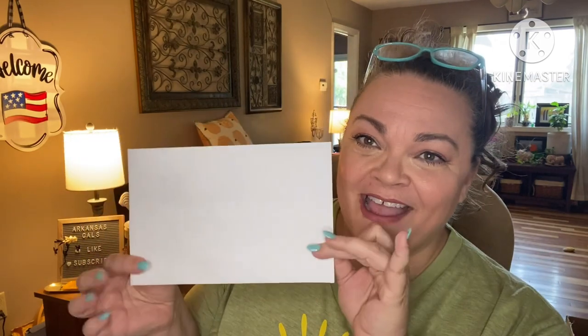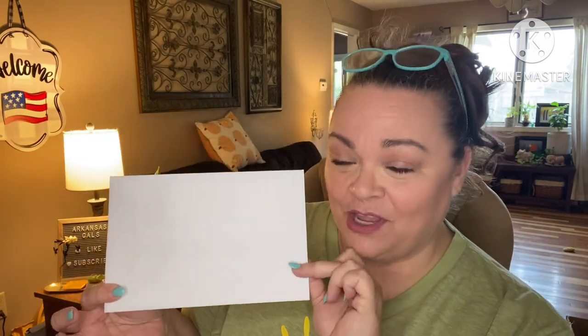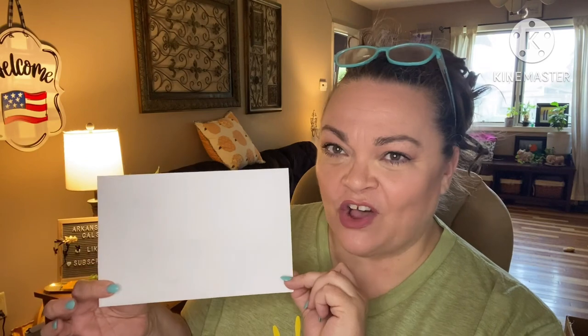Hey guys, it's Andrea! I'm here to unbox my little quilty haul I got from Thimble Blossoms. If you're not aware, that's Bonnie and Camille — they have fantastic fabric lines and some of their patterns are some of my favorites. I absolutely love Thimble Blossoms, so what did I get today?